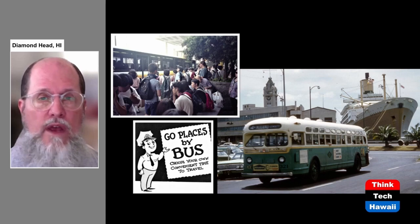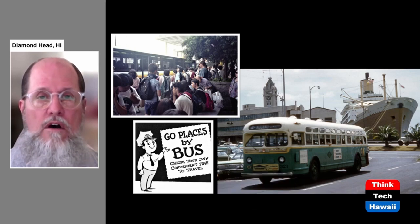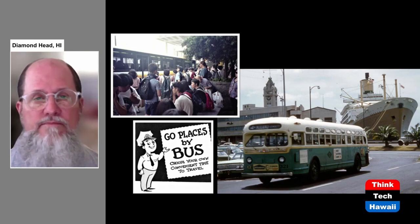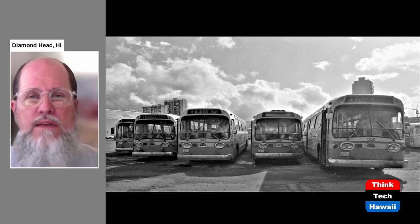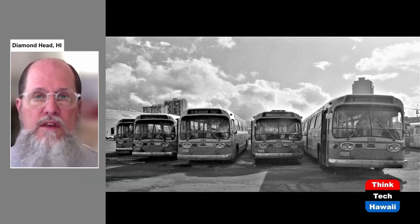The bus system has become extremely popular — first of all it's inexpensive, and second it travels all around Oahu. We are very accustomed to seeing lots of people getting on and off buses, like this picture taken at Ala Moana Center, which is a major hub for bus transportation. Starting in 1971, the bus system was run by a different entity. The Honolulu Rapid Transit Company went out of business — it was no longer economically viable for a private company to run a transit system — and it was taken over by the city and county of Honolulu, which is how the bus system is still run today.